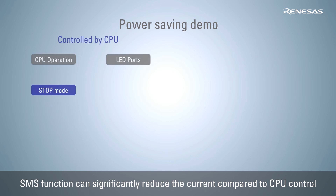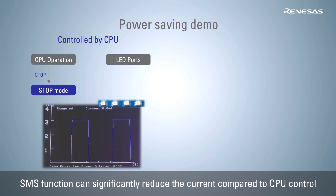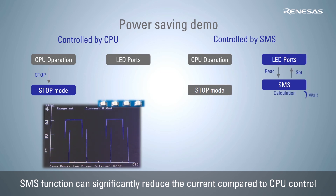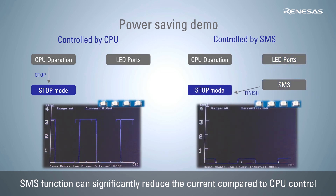When we compare the current using two simple operations — one, waking from standby every second, and two, changing the value of the LED control port — we see the CPU consumes about 3 mA of current when wait time and port control are performed with the CPU. However, if the same two operations are performed with the snooze mode sequencer, the current consumption can be reduced to about 0.3 mA, or less than one tenth the previous value.